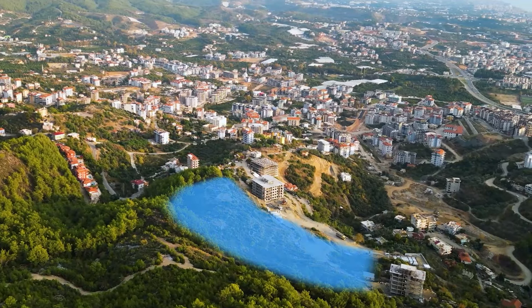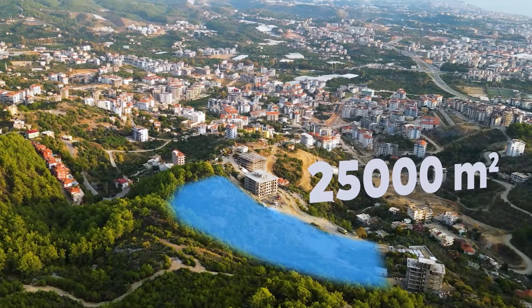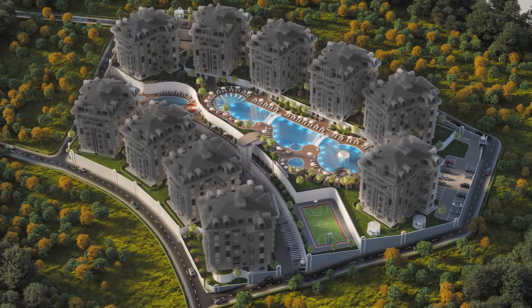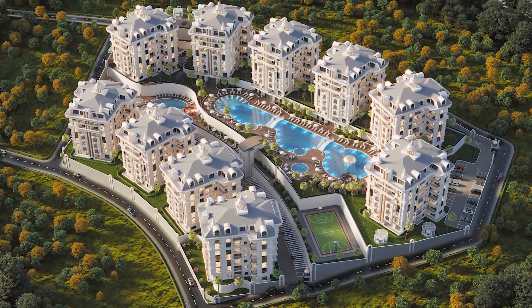Let's start with the main thing — this is the territory of the complex: 25,000 square meters. On this huge area there will be 10 residential buildings and a variety of infrastructure.